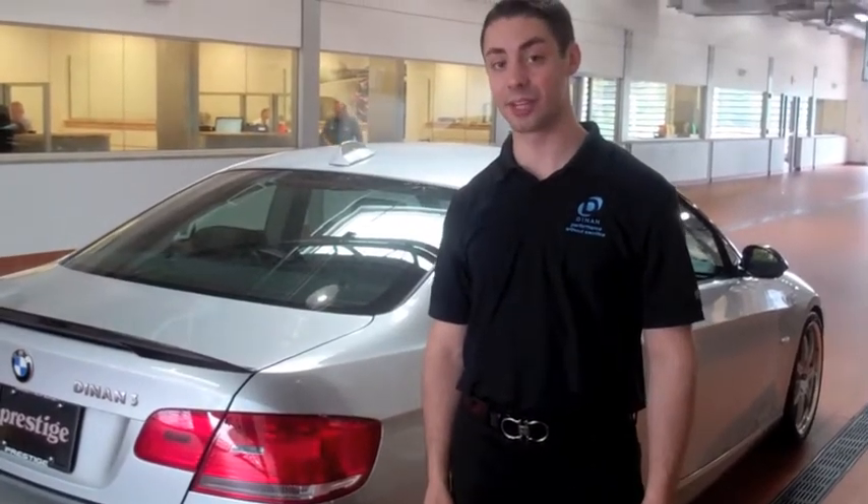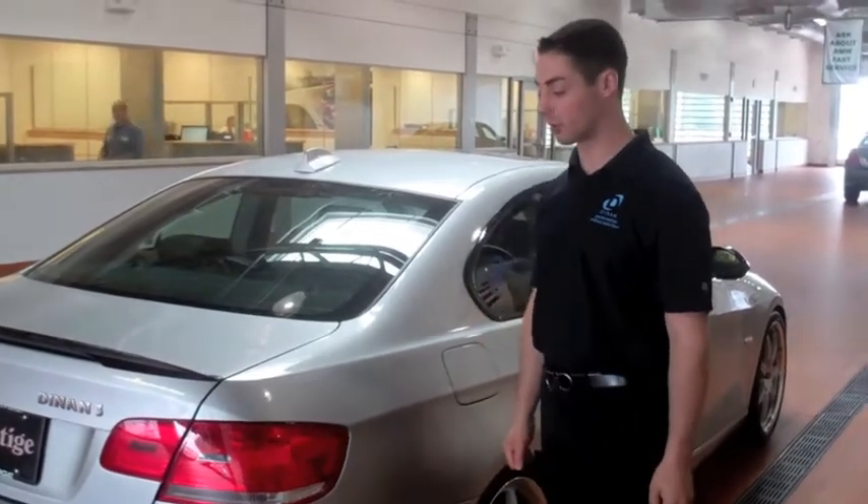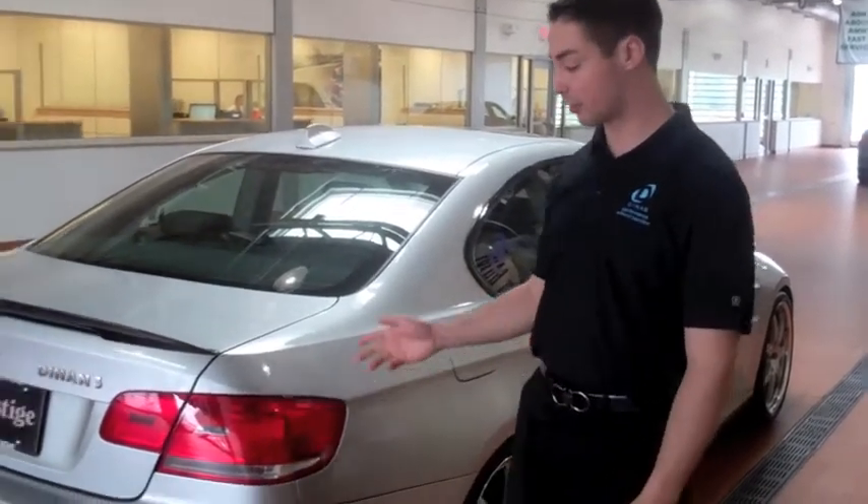Today I'd like to take you on a tour of our 2009 Stage 3 Dinan 335 demo car that we have. Let's start off right at the back of the car.